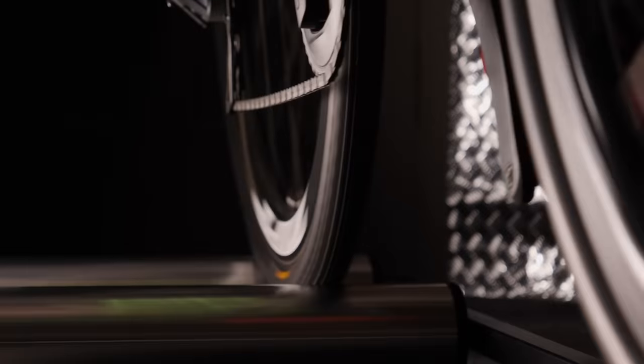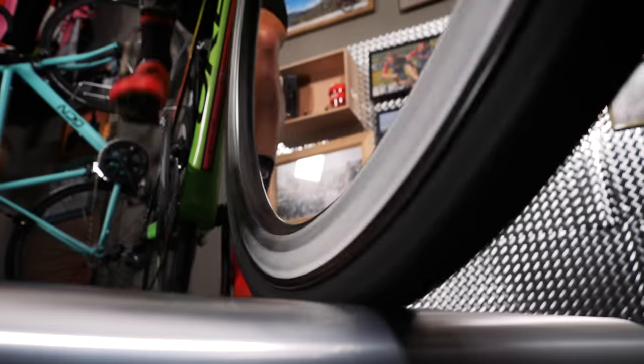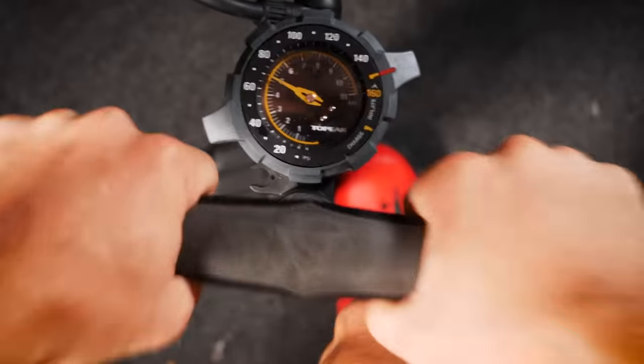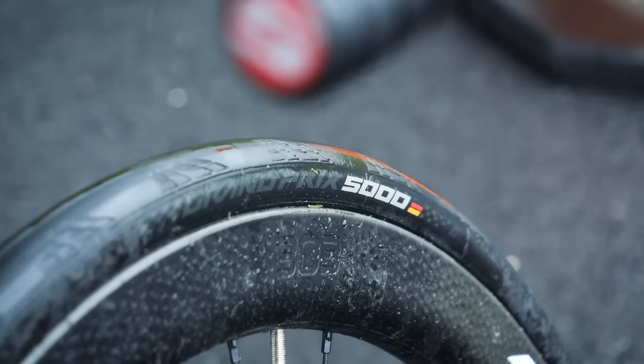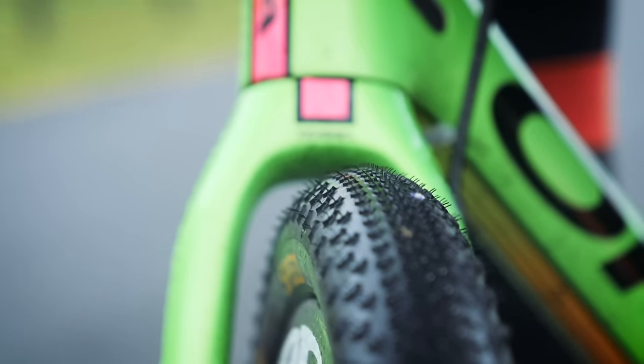First up, we're going to look at the rolling resistance on the rollers to see if on a perfectly smooth surface there's a measurable difference between the two tires. The interaction of a tire with the surface it rolls on creates friction, and when we ride we have to overcome this friction — the lower the rolling resistance, the less friction you need to overcome. Tire pressure affects rolling resistance, so we're going to perform the test with both tires at 70 psi and also at pressures more representative of real-world use: 90 psi in the GP5000 and 40 psi in the TerraSpeed gravel tire.